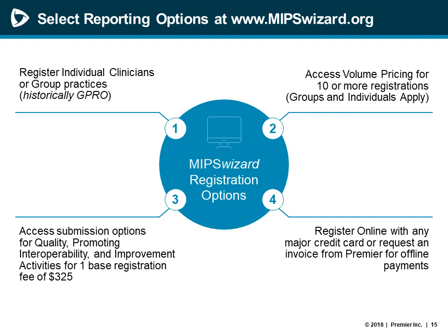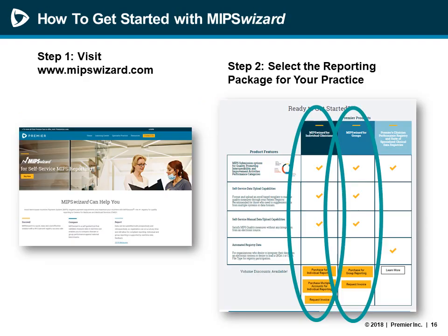Reporting begins with registration through our MIPS Wizard products page. On the home page, when you review the product catalog, clinicians and practices can review information about the different reporting products available, as well as our flexible options for payment. Individuals and groups can now register for all MIPS program categories, as well as obtain volume discounts for 10 or more clinicians. Once you visit MIPSwizard.com, you can review all product options through our product grid on the home page — including information for individual clinician reporting, group practice reporting, or a group payment request. Measures and activities available in the registry are also detailed on the website.